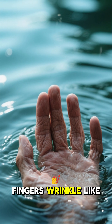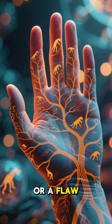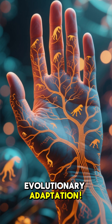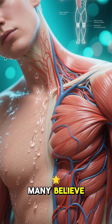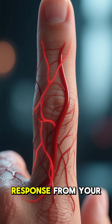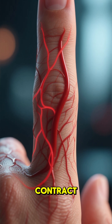Have you ever wondered why your fingers wrinkle like prunes after a long bath? It's not magic or a flaw, but a fascinating evolutionary adaptation. Contrary to what many believe, it's not simply because the skin absorbs water. It's an active response from your nervous system that makes the blood vessels under the skin of your fingers contract.